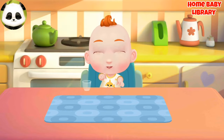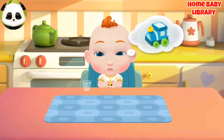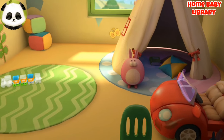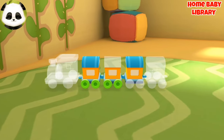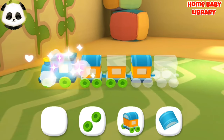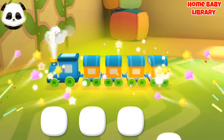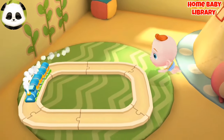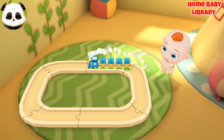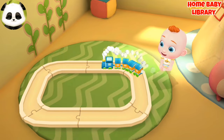Play! Jojo wants to play with toys. Let's play with him. There are so many toys in the toy room. Which toy should we play with? Let's put the toys together. This is Jojo's favorite little train. Let's put it together. Choo-choo! The little train gets moving.